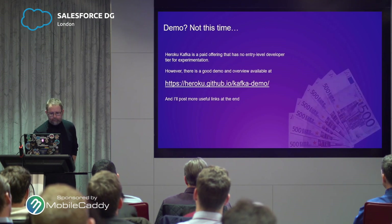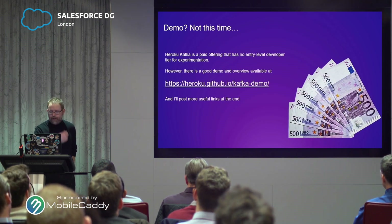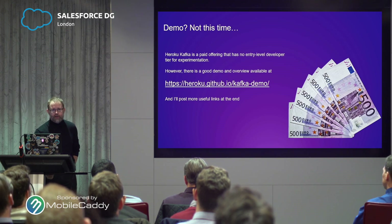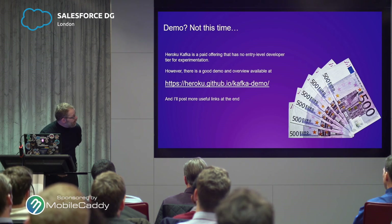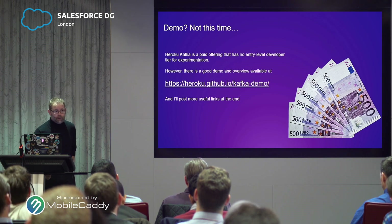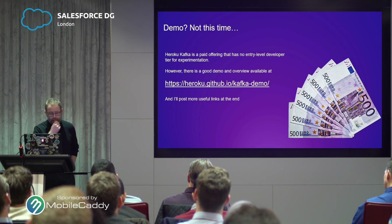Demos for Kafka aren't happening — Heroku Kafka is a paid offering, and as much as I'd like to give you a quick demo, the budget doesn't stretch to it. But as you can see from the link there, there's a good demo that gives a structured overview of how that works, and there's going to be some more useful links at the end.